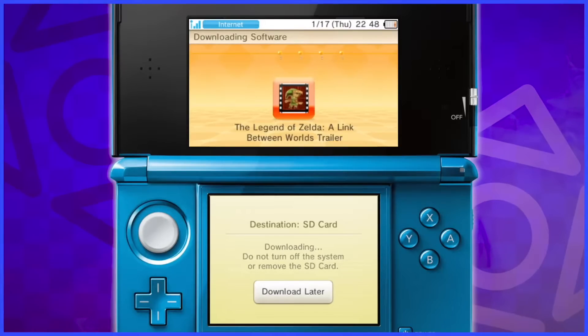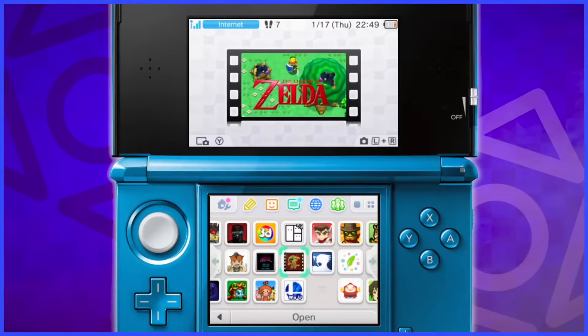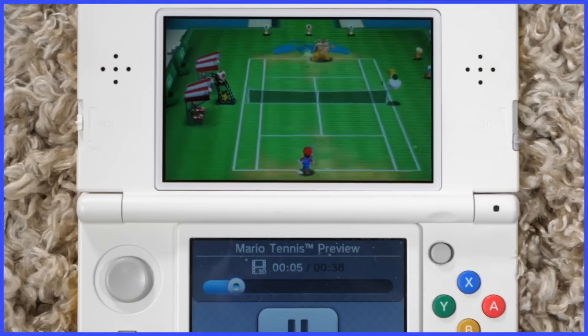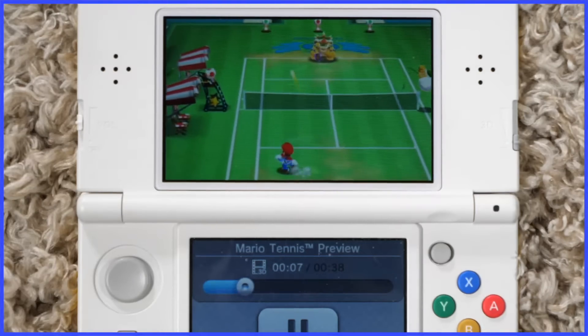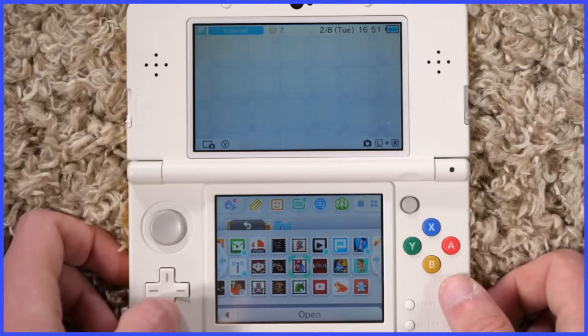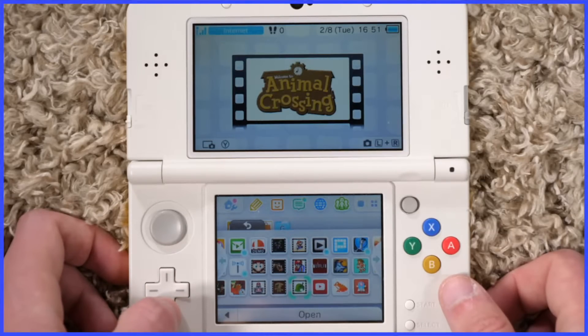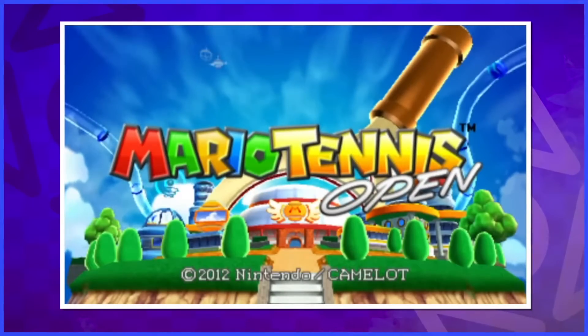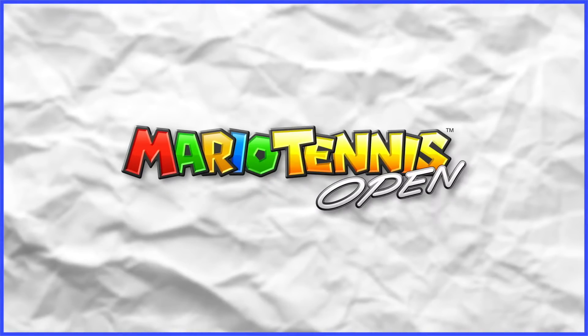Something I remember doing a lot was downloading game trailers off the eShop. This was cool because you could view them in 3D, getting a better idea of how the game would look on the 3DS's display. I always liked keeping these on my system, mainly because a lot used working titles and prototype logos — like when Mario Tennis Open was just called Mario Tennis. Simpler times.